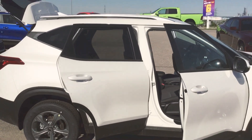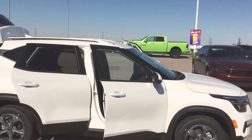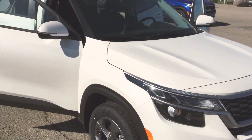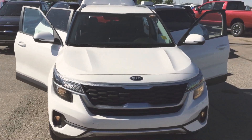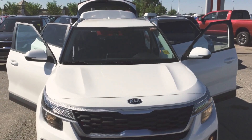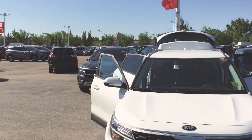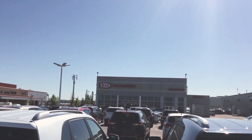Again, this is Manny here from Sherwood Kia and this is the 2021 Kia Seltos that you had inquired on. If you're interested, please give me a call at 780-449-4499, or you may wish to text me at 780-263-6100. Please come and visit us at Sherwood Kia. Thank you.